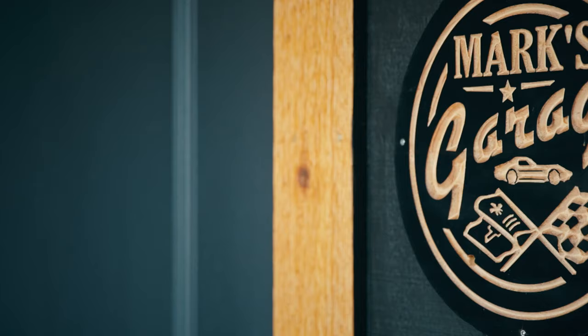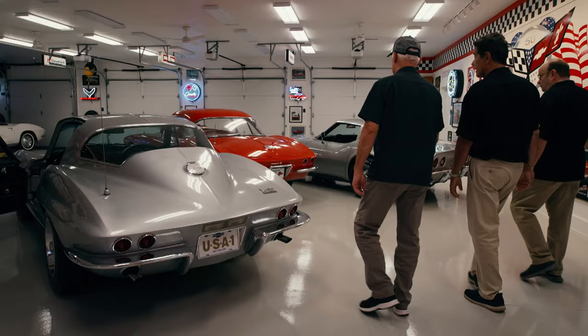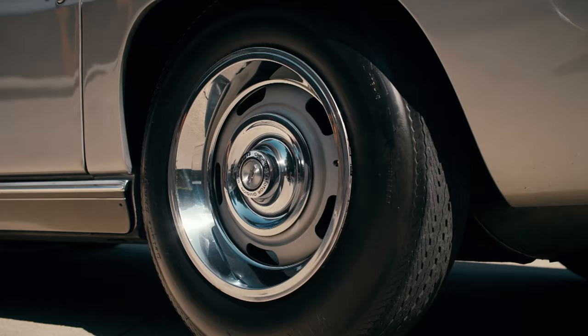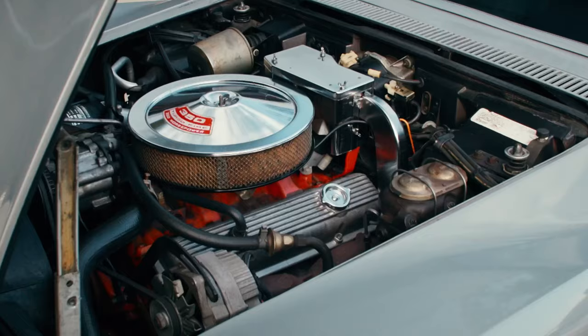When I walked into Mark's building and saw these three Corvettes, I was a little starstruck. Very few cars have it all, and when I say all, I mean are completely original. The fact that these cars are in such great time capsule condition is almost unheard of.